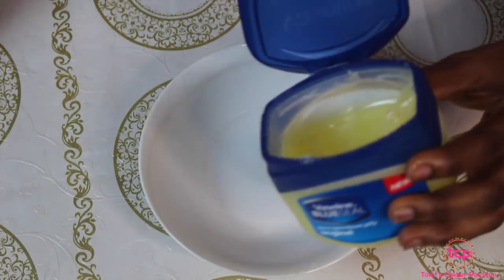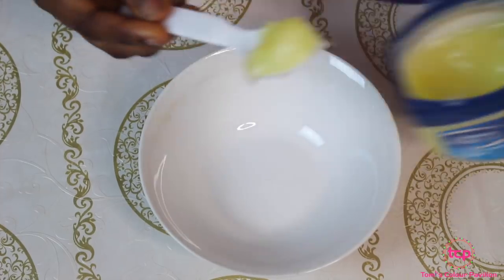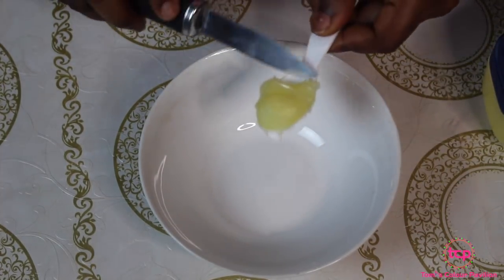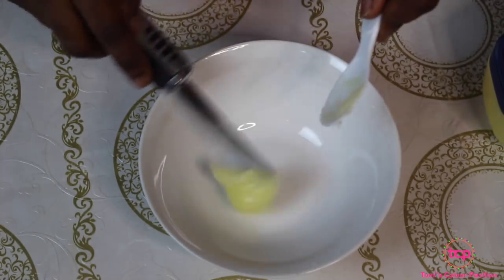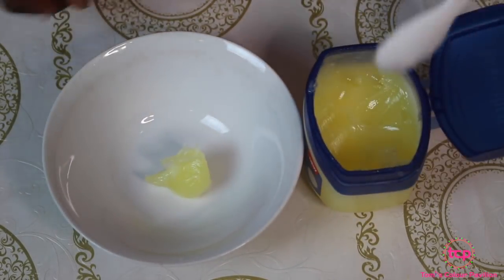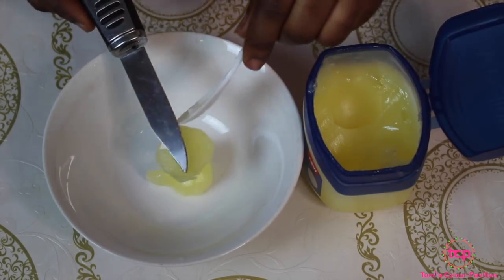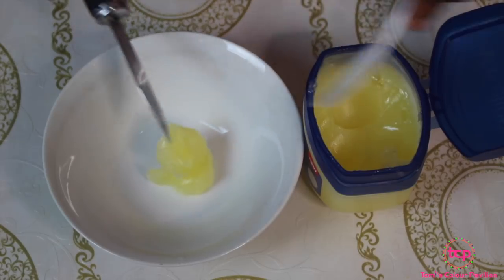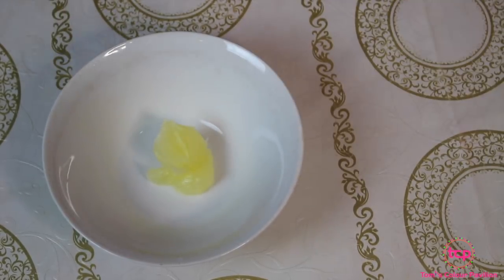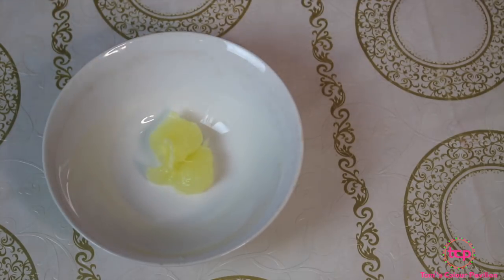Now I'm going to start combining the mixture. I'll take two teaspoons of vaseline and melt it. I advise melting it using the double boiler method — melting it over hot water. You can decide to melt it in the microwave, but I prefer melting it over hot water so that you're sure you still have all your oils and nutrients intact.